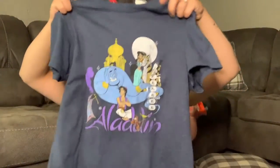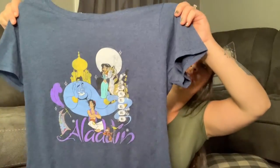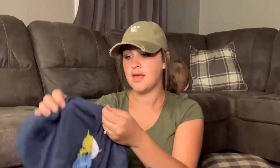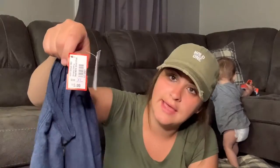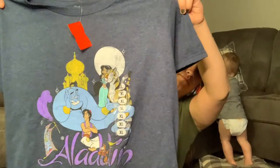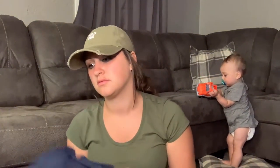I found this Aladdin t-shirt. Stuff like this seems to do pretty well, so I did get it, and it is brand new — it's still got the tag on it. It was a red tag at $5, so I only paid $2.50 for it. I think that'll do well — it'll do better than $2.50, I know that.